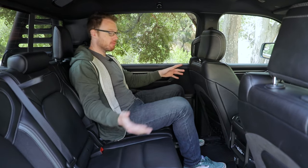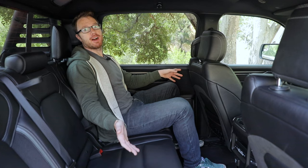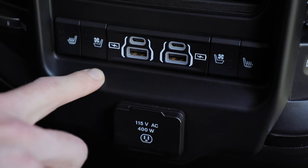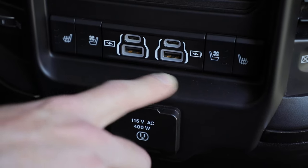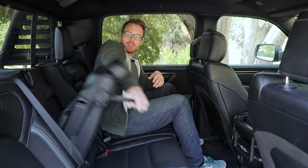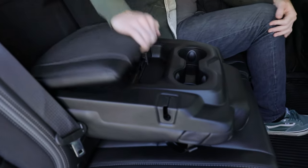Just look how much space there is here in the back seat — tons of room for three fully grown adults back here. I'm six foot one, about 200 pounds. I have tons of knee room, tons of head room, very comfortable indeed. And like I mentioned, there are some goodies back here: heated and ventilated rear seats, a variety of chargers, some vents, a slot for your phone, and of course a ton of cup holders and storage.